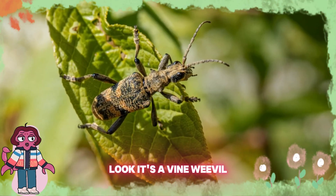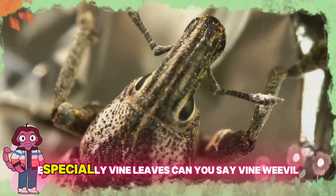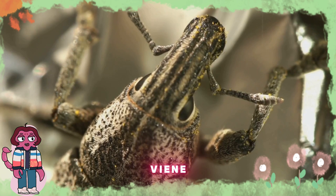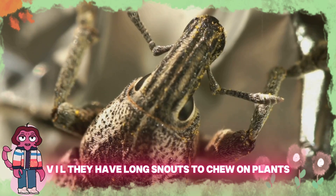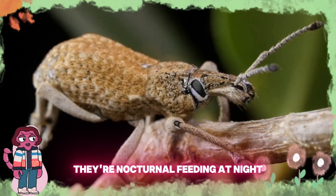Munch, munch, munch. Look, it's a vine weevil! Vine weevils love to munch on plants, especially vine leaves. Can you say vine weevil? V-I-N-E-W-E-E-V-I-L. They have long snouts to chew on plants. They're nocturnal, feeding at night.